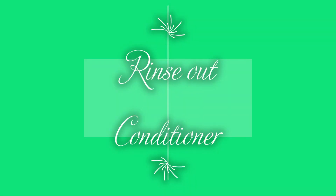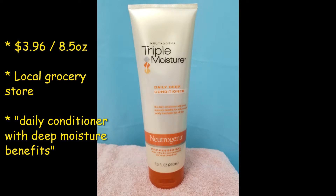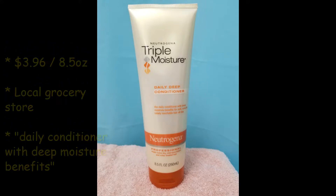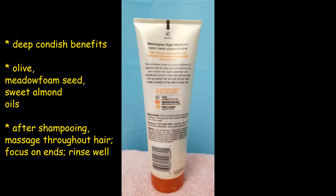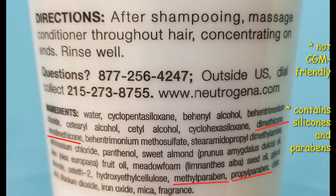For the rinse-out conditioner, I also got it for just under four dollars for eight and a half ounces at my local grocery store. It's a daily conditioner with deep moisture benefits. It has the same three oils, and it says after shampooing, massage throughout the hair, focus on the ends, and rinse well. It doesn't say how long to leave it in, but it is a rinse-out conditioner. The ingredients are not curly girl method friendly at all, but I don't follow the curly girl method and I really wanted to try this line.